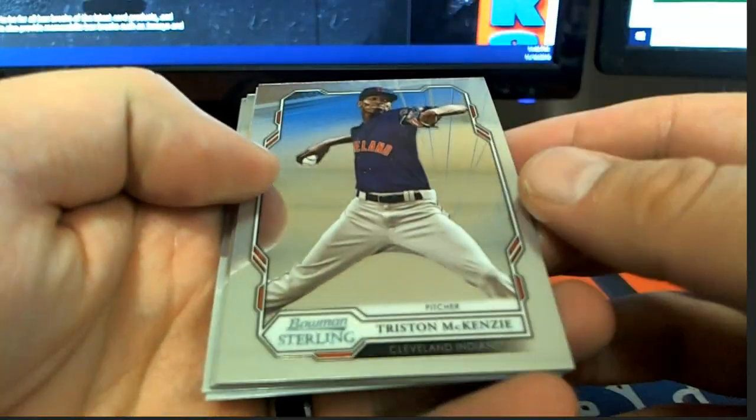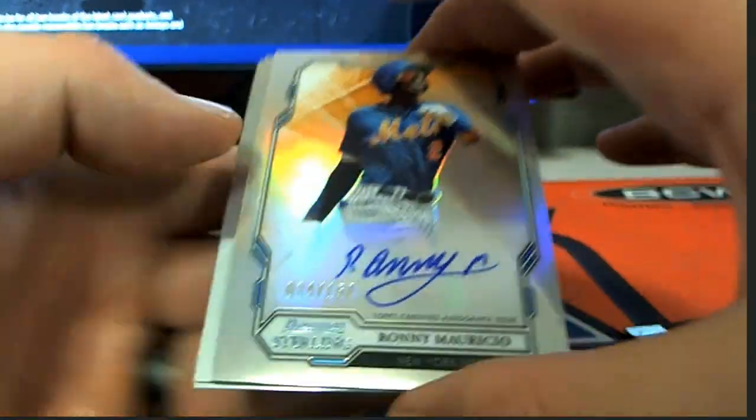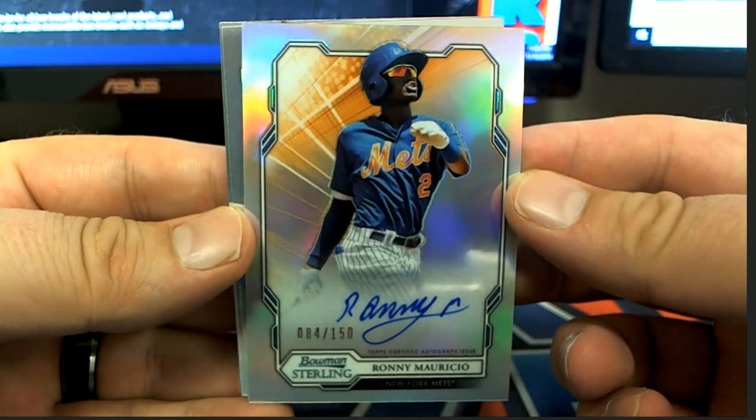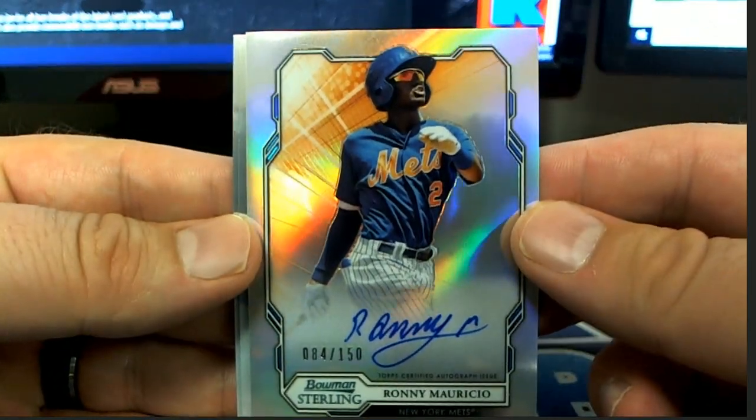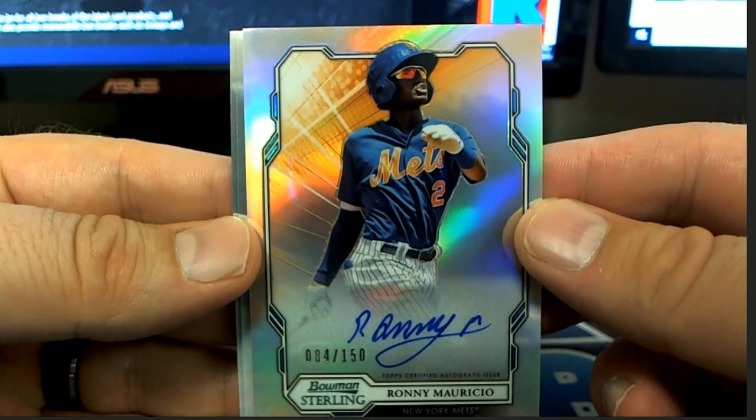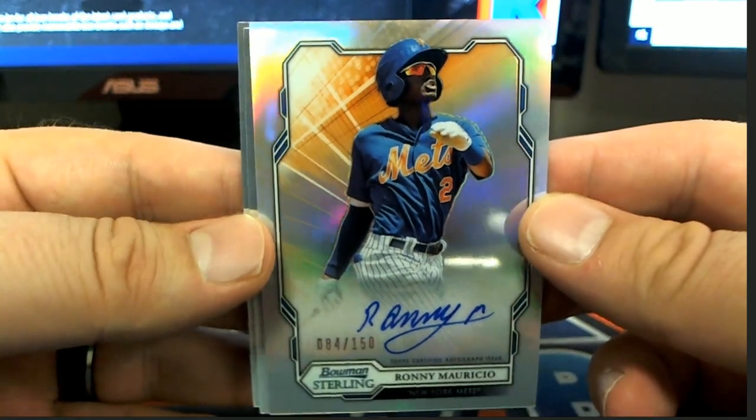Triple Threats down to two. Tristan McKenzie. McKenzie Gore. Royce Lewis. Mauricio, 84 of $150 — Mets. That guy's ready. And that is Craig F. Every time I'm in the kitchen, Craig. Craig F.